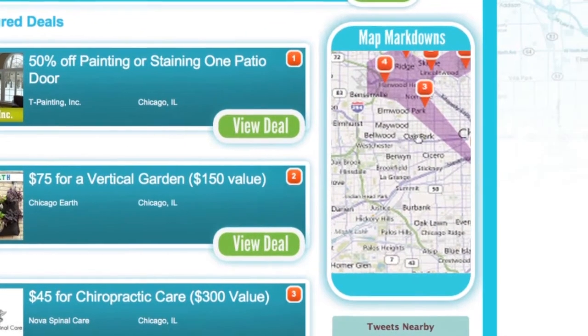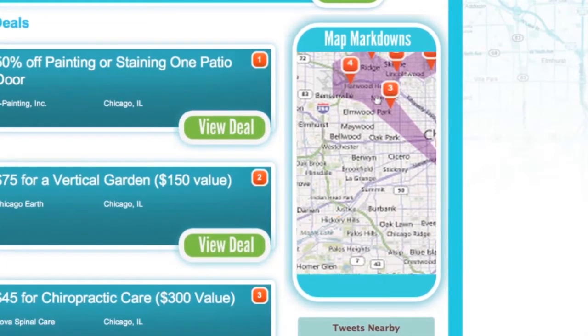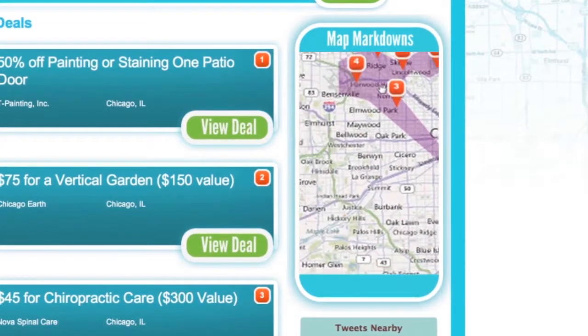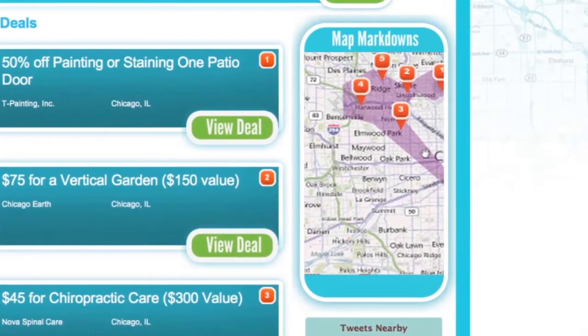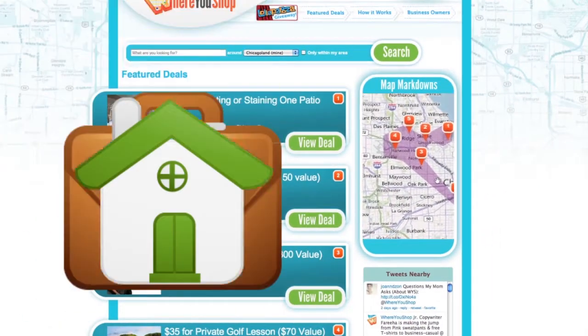Bound to the street level, our patented software and method allows you to customize your shopping areas near all the locations you routinely visit, like your home, work, and school.